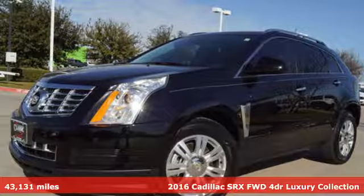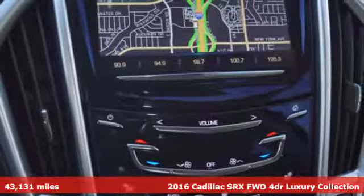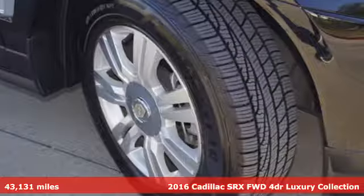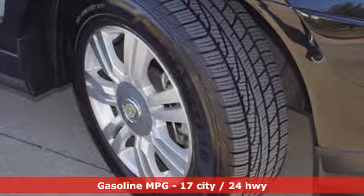It's a 2016 Cadillac SRX. It stands apart from the crowd, revels in the details and moves boldly through the day. It's the Cadillac of crossovers.